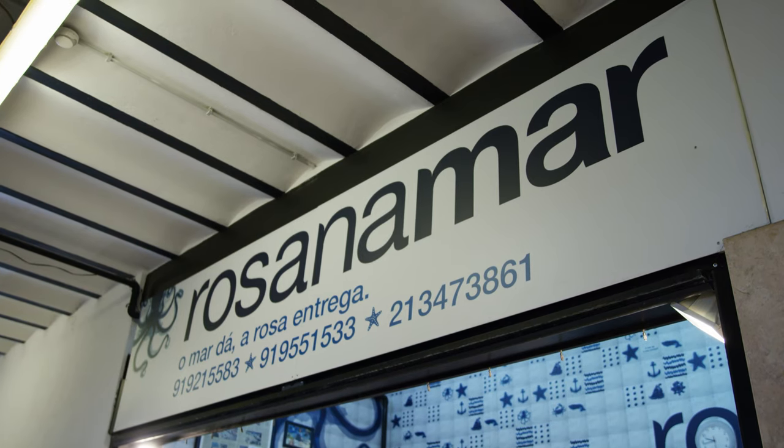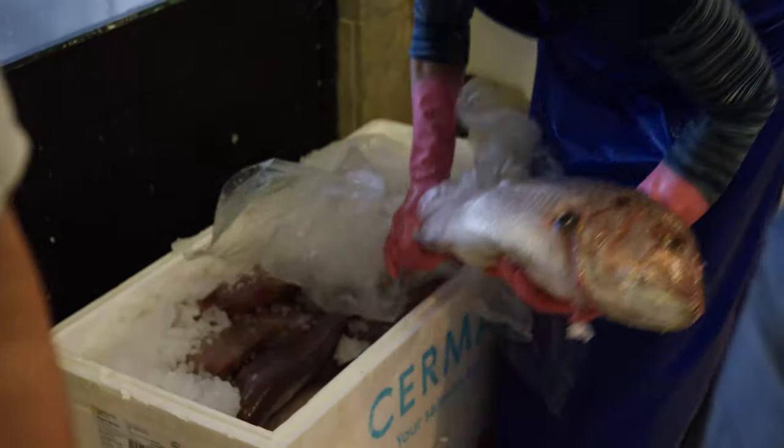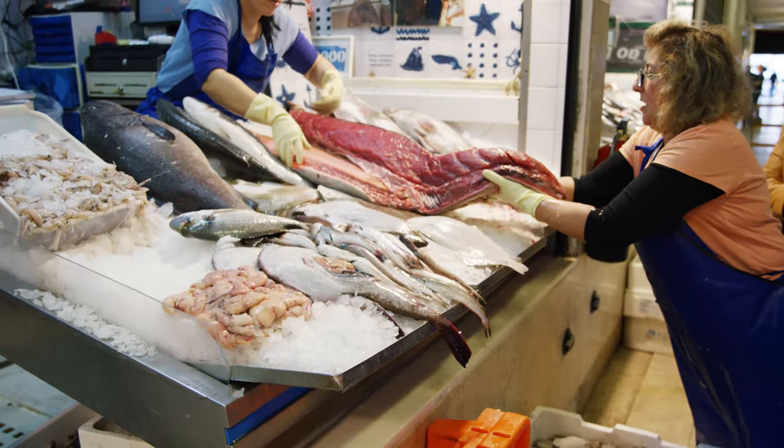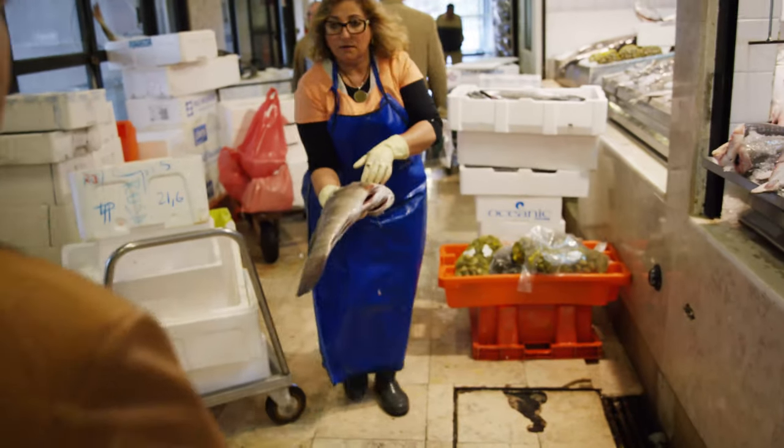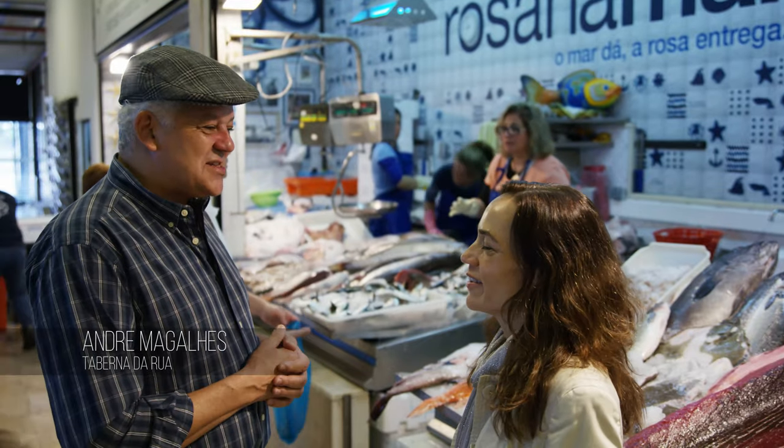We are in Mercado da Ribeira at Rosa's fish stand. She's my personal private fishmonger — well, she works with other chefs too because she's like a star fishmonger.